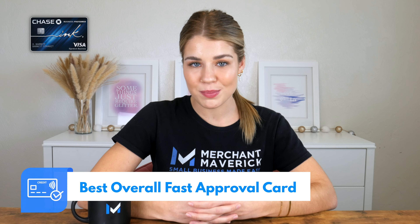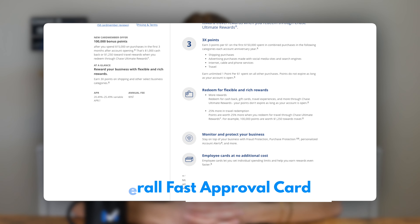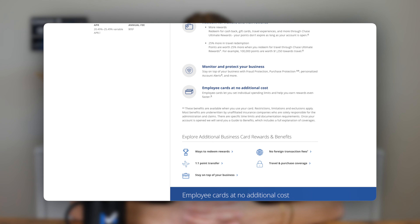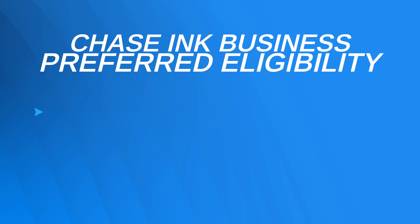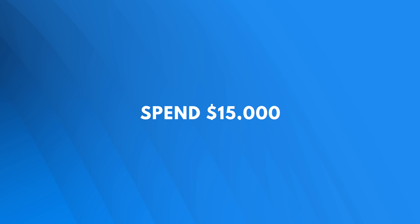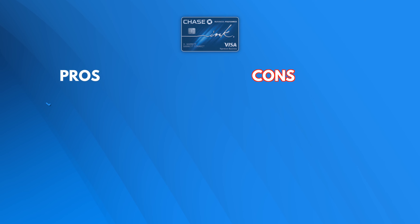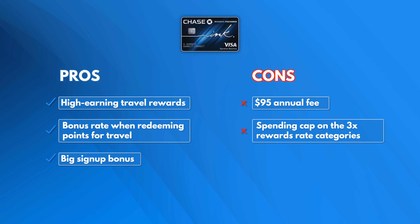Next up, Chase Ink Business Preferred is our pick for best overall fast-approval card. Chase's $95 annual fee comes with a great rewards program and the ability to transfer points at a one-to-one ratio for an array of airline and hotel loyalty programs. Additionally, you can redeem points for Amazon purchases, gift cards, or cash back, making this a really versatile credit card. You will need good or excellent credit to be approved instantly, but you can earn 100,000 bonus points after you spend $15,000 within your first three months. We like Chase for its great travel rewards and big sign-up bonus, though we do wish they would get rid of their annual fee.